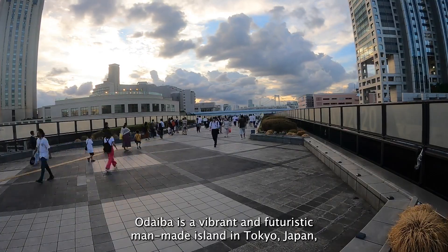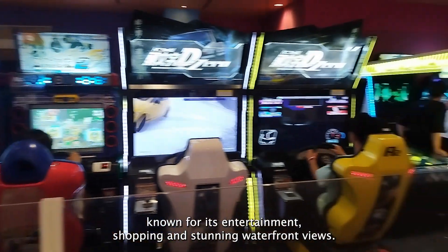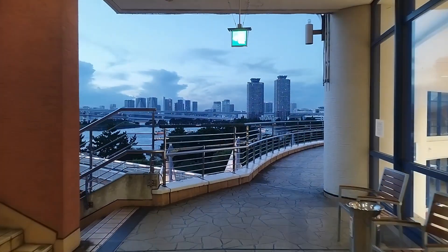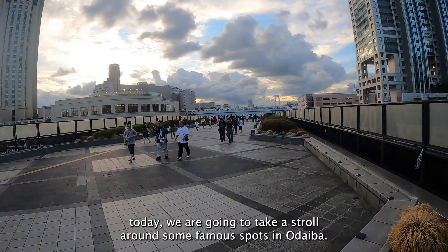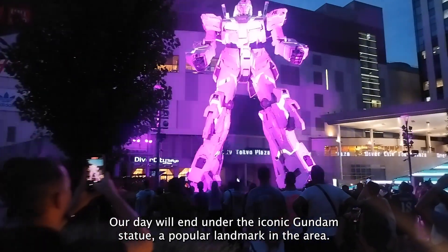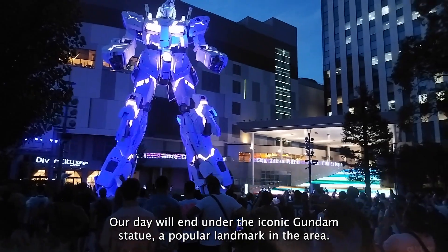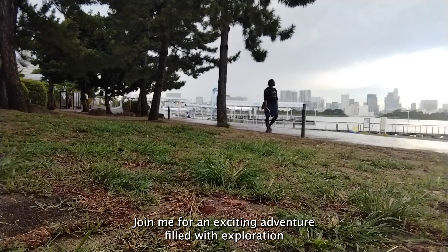Odaiba is a vibrant and futuristic man-made island in Tokyo, Japan, known for its entertainment, shopping and stunning waterfront views. From its great outdoors to its beautiful malls, today we are going to take a stroll around some famous spots in Odaiba. Our day will end under the iconic Gundam statue, a popular landmark in the area. Join me for an exciting adventure filled with exploration and wonder.